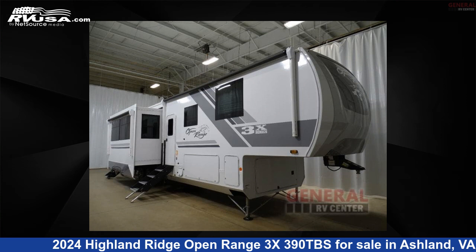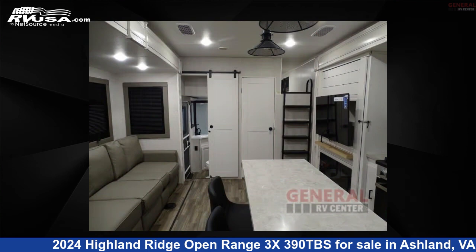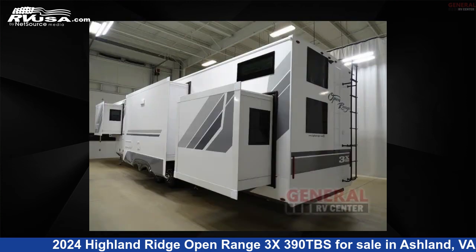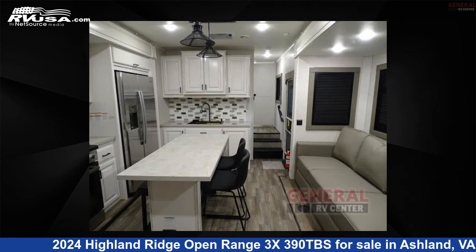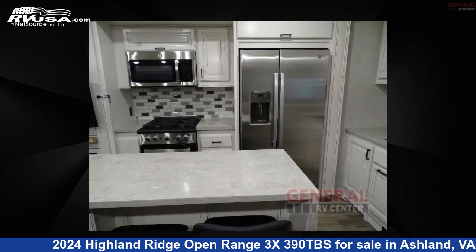This 2024 Highland Ridge Open Range 3X390TBS is a fifth-wheel RV. It is located in Ashland, Virginia, 23005 and is offered for sale by General RV Center. Click the link in the video description to visit RVUSA.com and see more photos as well as the current price.